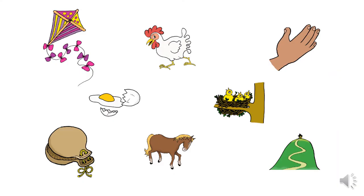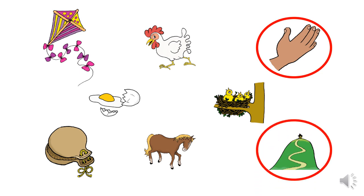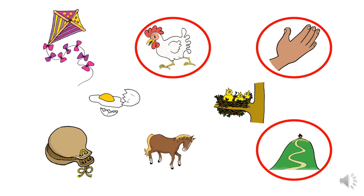Here are some pictures. Some of them start with the huh sound and some of them do not. I can see a kite, a hen, a hand, an egg, a nest, castanets, a horse and a hill. Which ones can you think of that have the huh sound? Let's have a look at the first one: hand. Can you find another one? How about hill? Will we try one more? Hen. And I can see one more that has the huh sound — it must be horse. Well done.